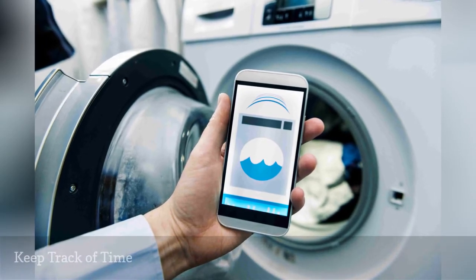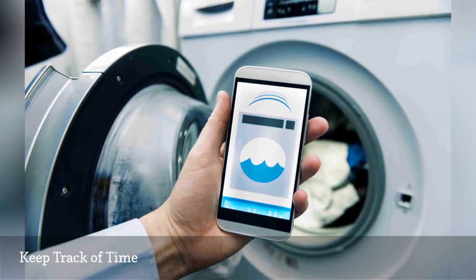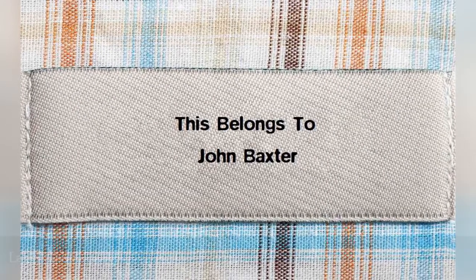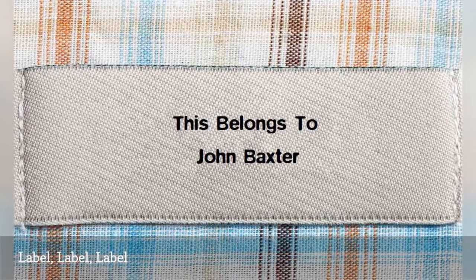As you start your first load of laundry, check the time. Stay with your laundry to time how long it takes for the washer to complete the load. Do the same thing when you load laundry in the dryer. Items can easily get mixed up in a communal laundry room, so it's ideal to stay with your load to monitor things.